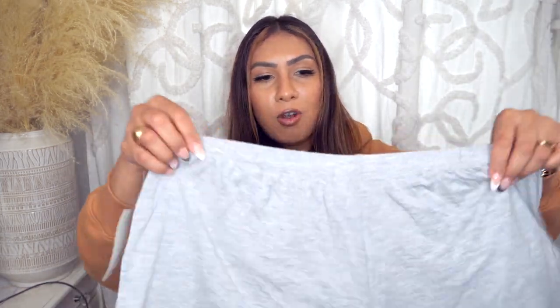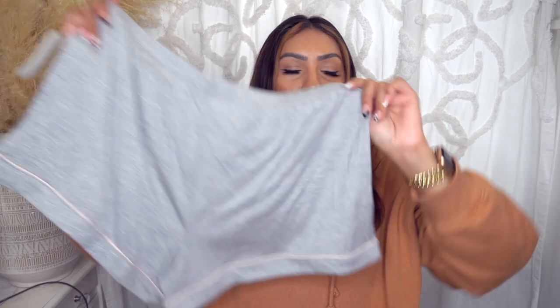This one was $29.40, which I feel like is comparable to the Target pajamas depending on whether they're long or short sleeve — those are $20 to $30 regardless. So if you can get these on sale for the same price, why not? These are all in a large, by the way.